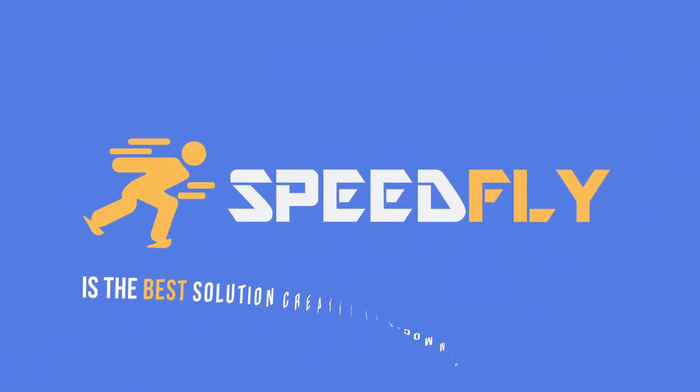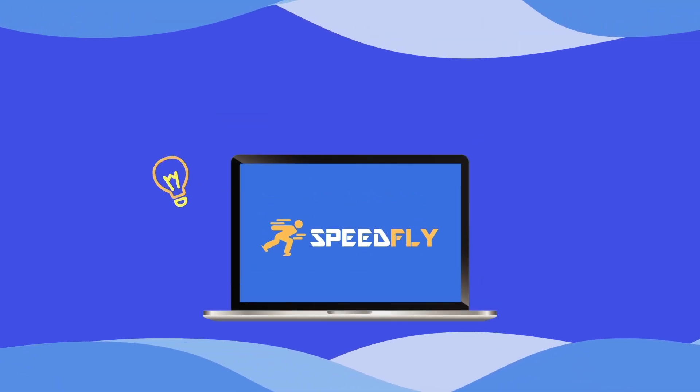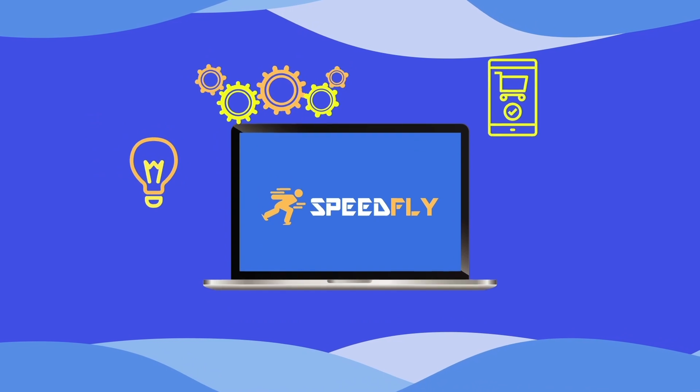Speedfly is the best solution created by e-commerce experts. By choosing Speedfly, you choose Innovation, Performance, Versatility, Efficiency.